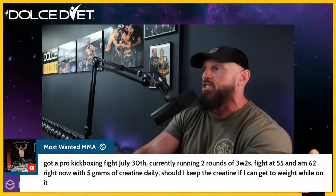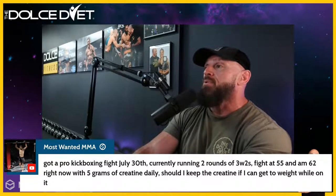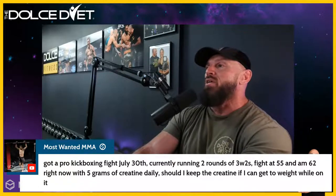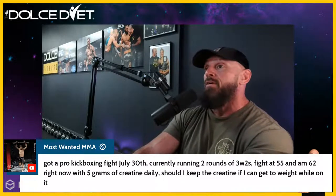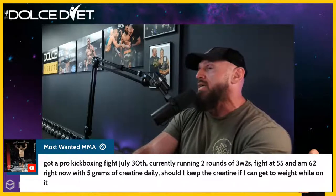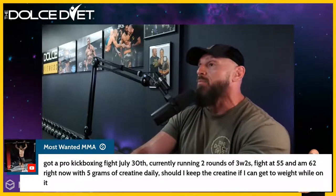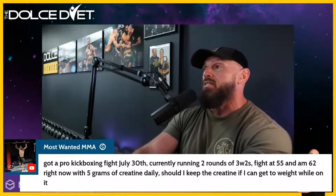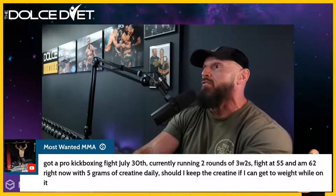Jesse has a pro kickboxing fight on July 30th, currently running two rounds of Three Weeks to Shredded, fighting at 155 and sitting at 162 with five grams of creatine daily — should he keep the creatine? Yes — you can probably take creatine straight up to July 20th with no ill effects. But I'd start evaluating it 20, 15, and 10 days out. If you're already following the Shredded program you're going to be on top of it. And honestly, 155 sounds like the right class for you — bigger, stronger, faster, leaner, healthier.